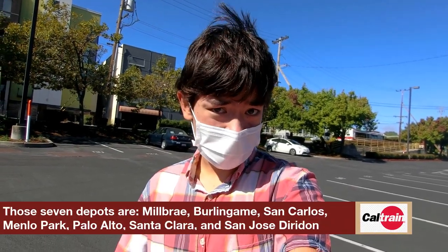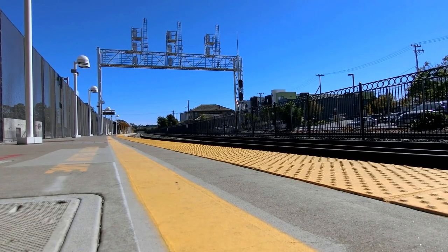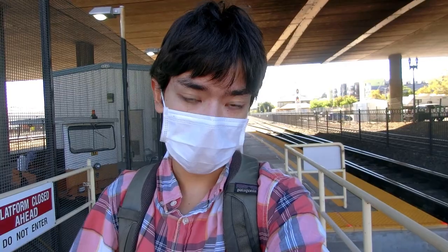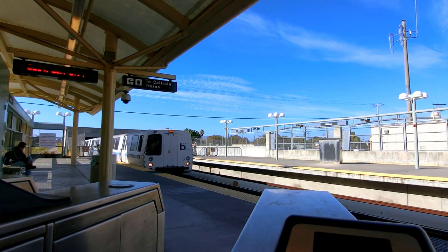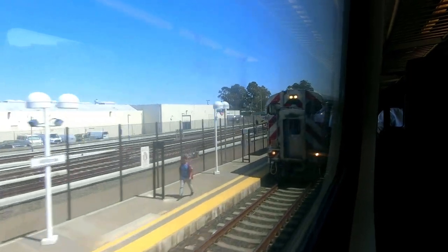Millbrae Station is also home to a third platform, which was originally built to accommodate Caltrain short-turn trains that would run to Millbrae, connect to a BART train to the airport, and then turn back towards San Jose. However, that never really happened, so that's why there is a third platform today that sees very little use.